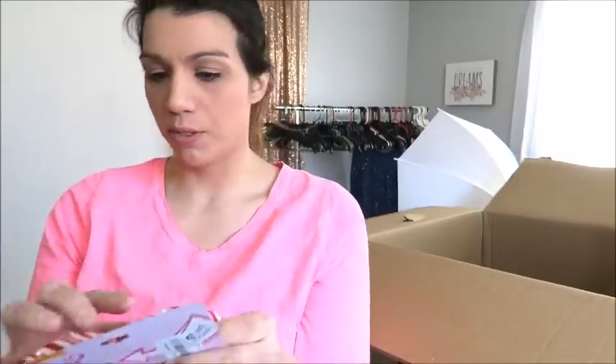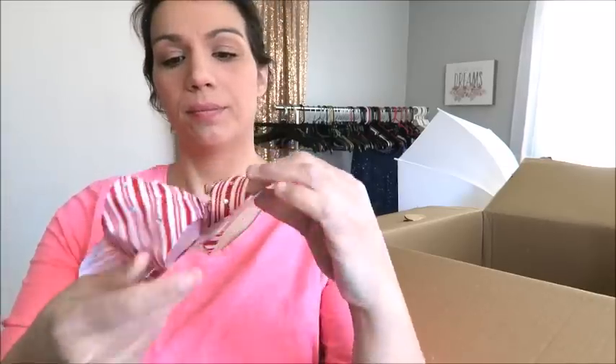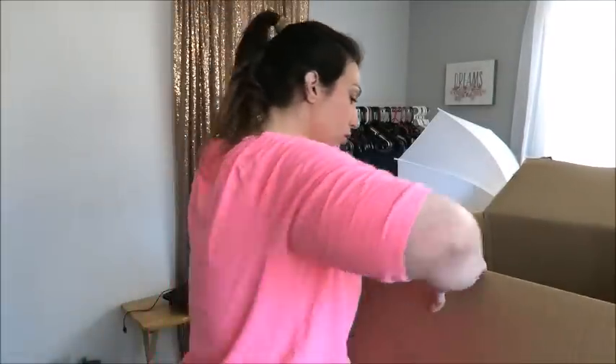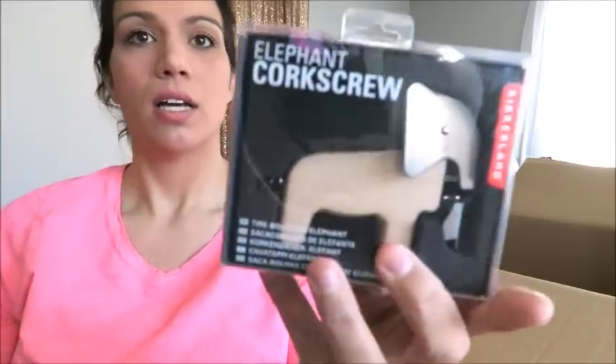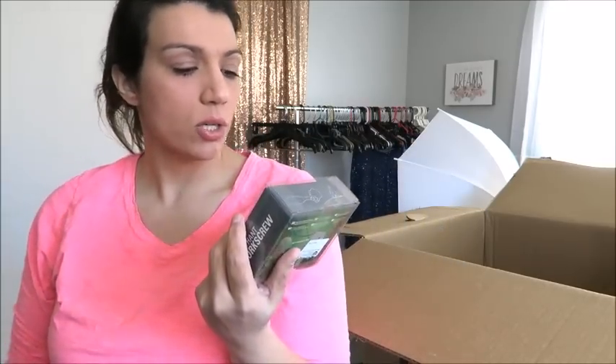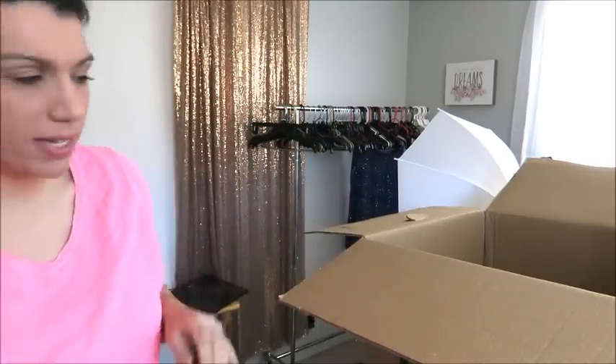There are some more JoJo bows — I accidentally pulled one off, but there are three more. Those are some pretty crazy looking bows. And this is fun — an elephant corkscrew! Price on this is $14.99. Surely I could get $5 out of it selling locally — that's on the low end. I might start it at $7 and negotiate down.